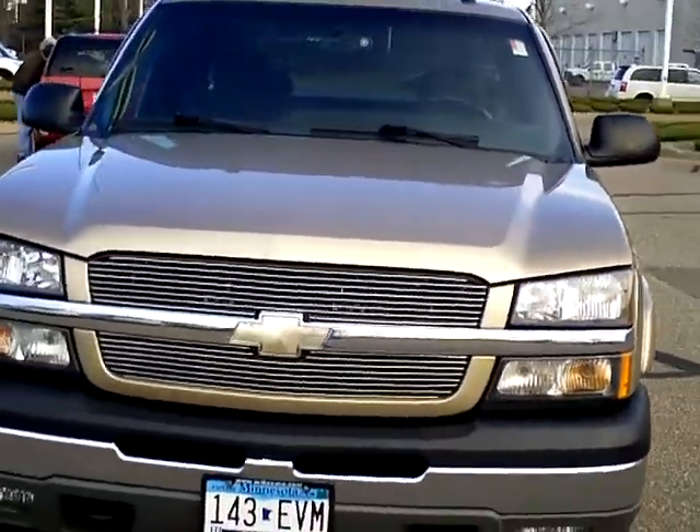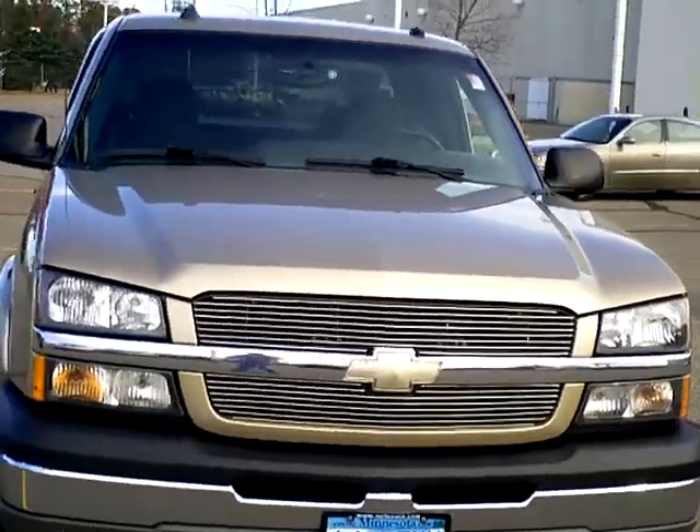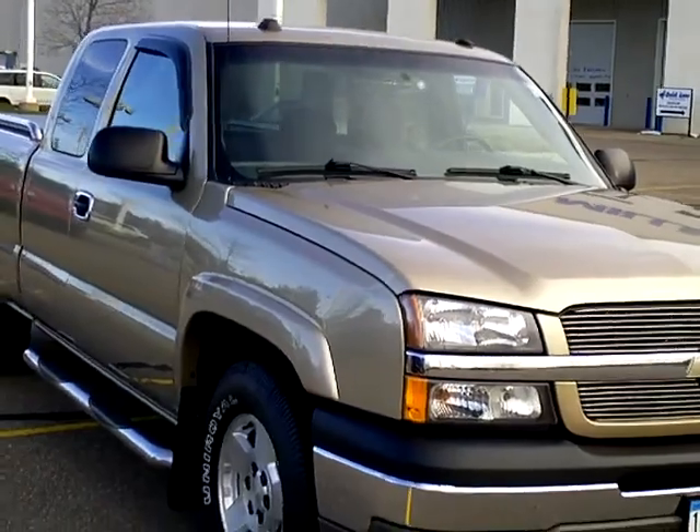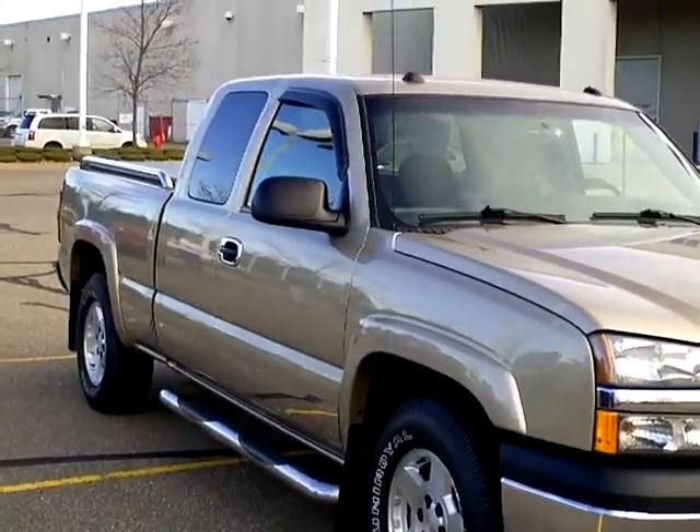If you'd like to take a look at this Chevy, or any other of our vehicles, or schedule a drive in it, please give us a call at 866-455-7638.